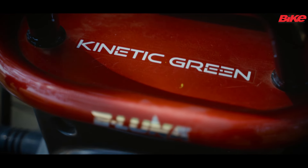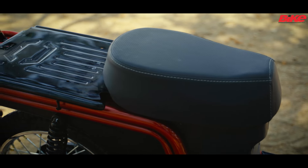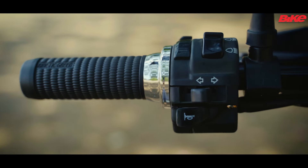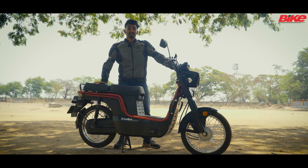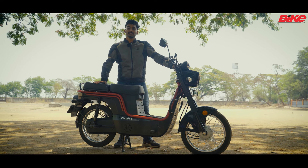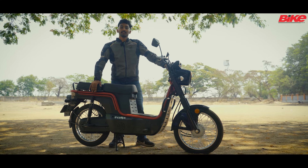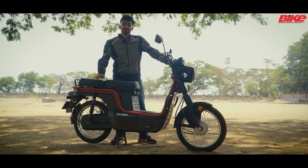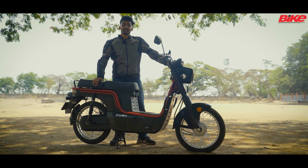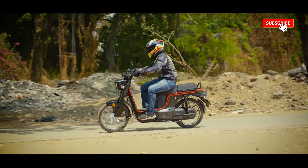If you are in the market for an electric moped with loads of carrying space, or if you are associated with any sort of commercial activity, this might be the best option to go for in the market as there is no competition and it provides all of the features you might be looking for. The suspension was a little too stiff and the brakes were a little lacking in bite. However, it has to be remembered that it is an electric moped for intra-city runs and nothing more, so in that regard the eLuna performs perfectly fine.